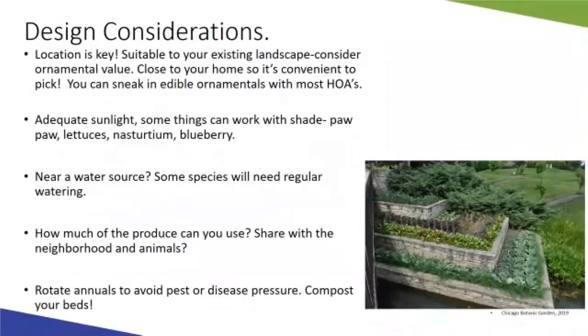A few more design considerations: keeping in mind spacing and location is really important for plants to thrive, especially with natives. Perennial natives can get quite large and need space. Also make sure plants have easy access to water. Even native plants have an establishment period where they need supplemental watering in the first year or two, so having easy access to water will be important.